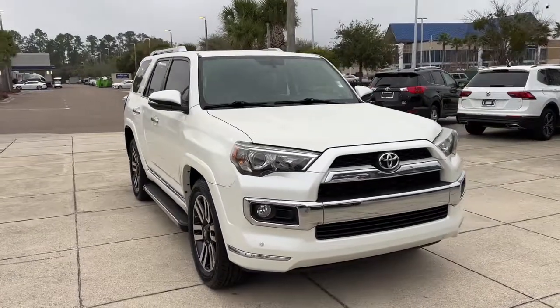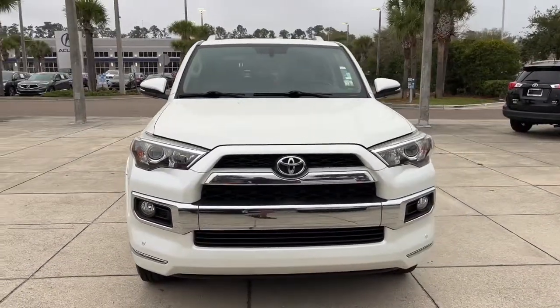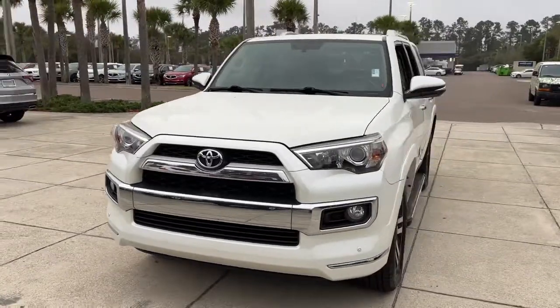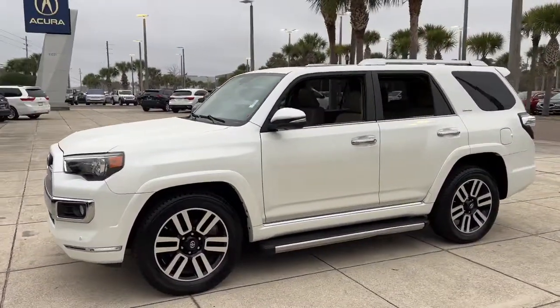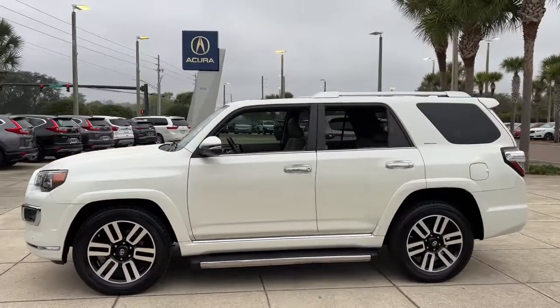Get into the 2015 Toyota 4Runner. This vehicle still has fewer than 70,000 miles on the clock, so it won't last long. Now is the perfect time to start a fresh new chapter in your traveling life.